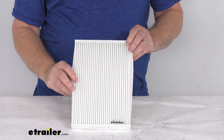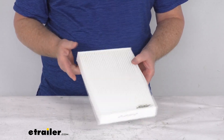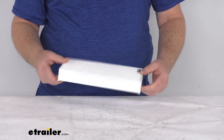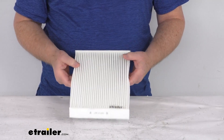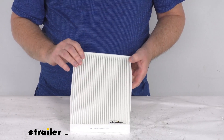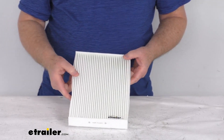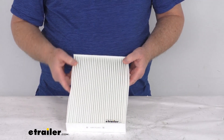Hello everybody, this is Jeff at eTrailer.com. Today we're going to take a look at the PTC custom fit cabin air filter. This is a custom fit part designed to fit 2017 and newer Nissan Rogue Sport vehicles. On a custom fit part, I always recommend going to our website and using the fit guide — put in your year and model vehicle and it'll show if this will work for your application.